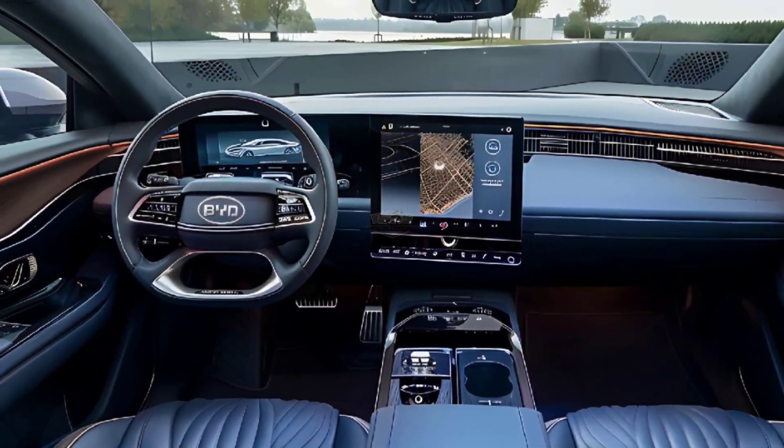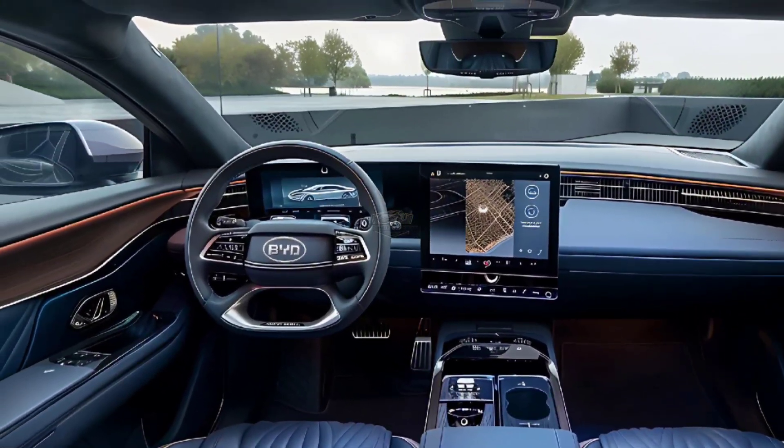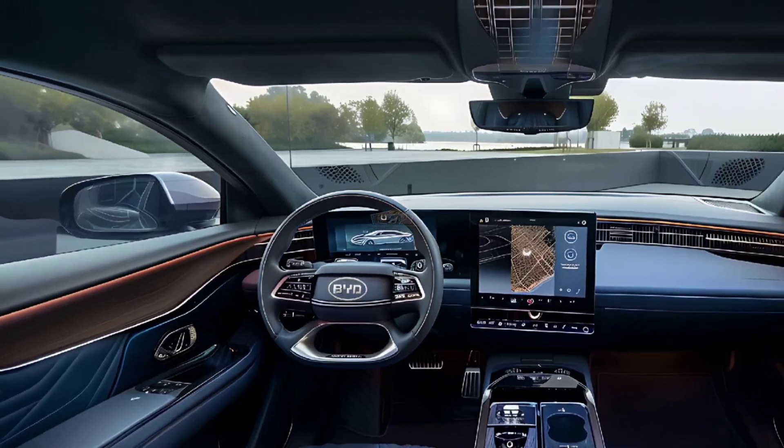BYD's new chassis technology combines electronically controlled valves with variable-dampening shock absorbers to provide a better balance between ride and agility, and is one of the new chassis technologies intended to enhance the way the Seal drives.